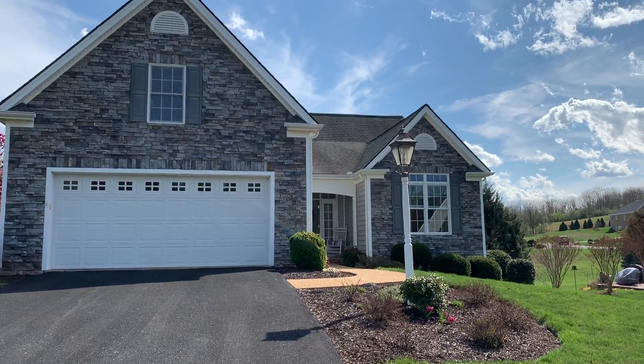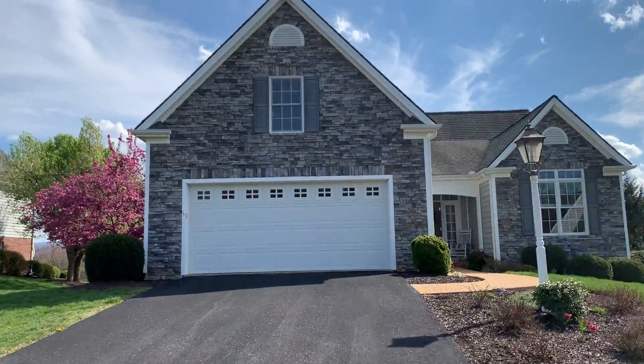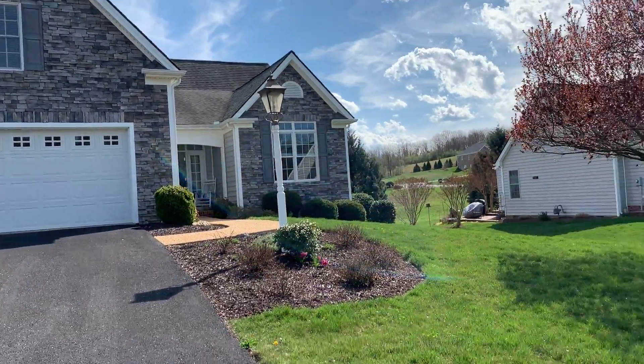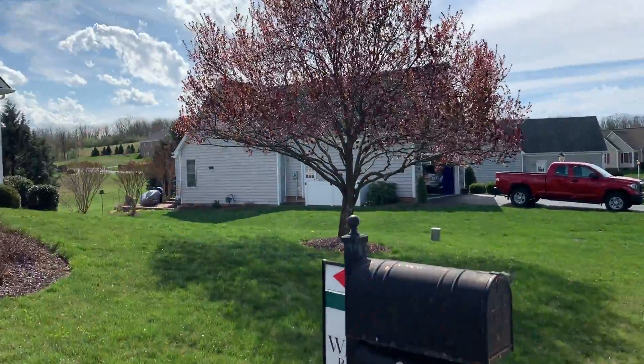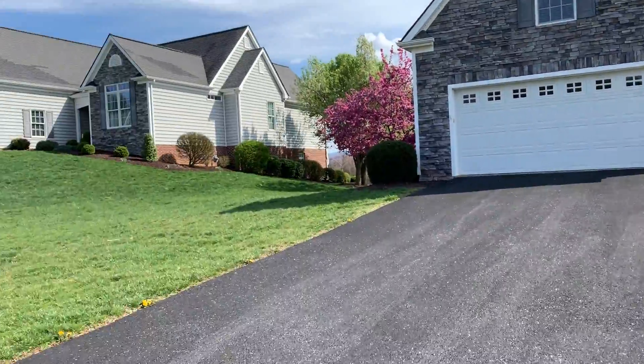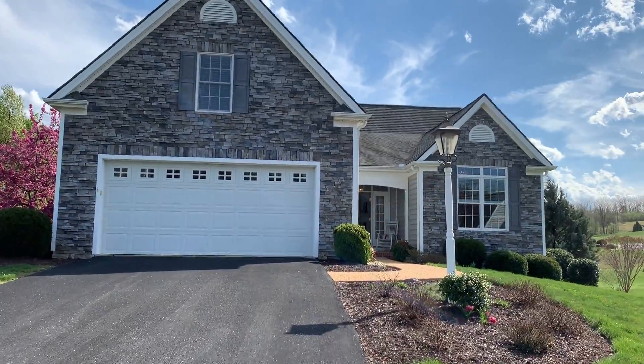Hello, welcome to 37 Hunters Trail, located in Waynesboro in the community of Village Green at the Lake. Because we are now being creative and doing virtual tours, I wanted to give you a virtual tour of this property.